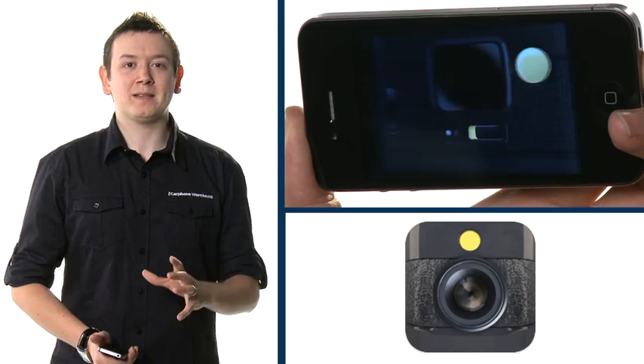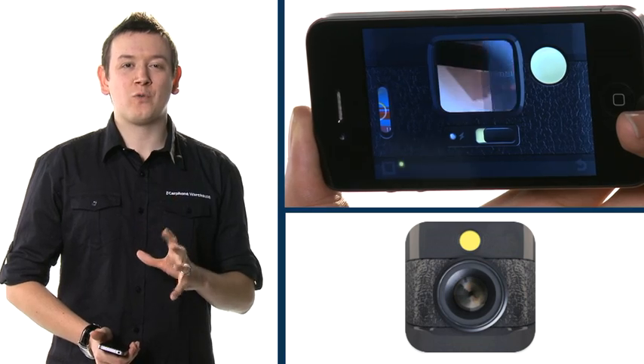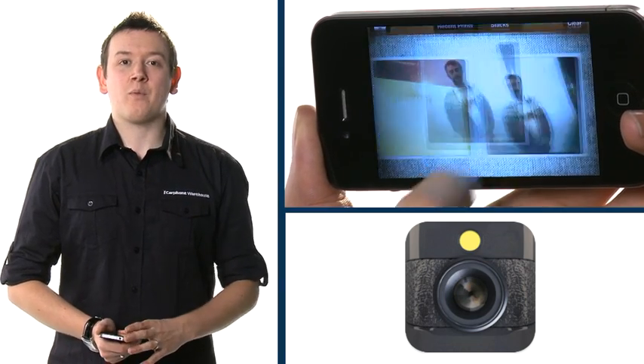My name is Ryan from the Carphone Warehouse and today I want to show you a fantastic photography application. It's called Hipstamatic and it's available for the iPhone. It produces some really old-school photos and it's like putting film into your iPhone. You can also get prints done remotely from your device. So the next time you're looking for a great photography application, check out Hipstamatic for the iPhone.